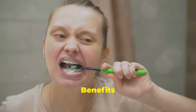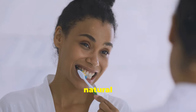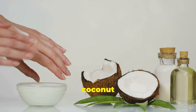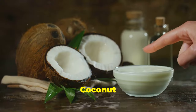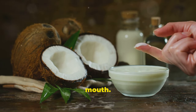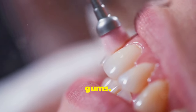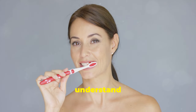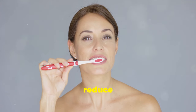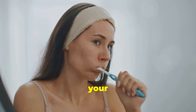Oil pulling, an ancient Ayurvedic practice, has gained popularity as a natural way to support oral health. This simple technique involves swishing a tablespoon of oil — typically coconut oil — in your mouth for 15 to 20 minutes. Coconut oil, rich in lauric acid, possesses antimicrobial properties that help neutralize harmful bacteria. As you swish, the oil mixes with saliva, drawing out toxins and debris from between teeth and gums. Studies suggest oil pulling can help reduce plaque, freshen breath and improve gum health.